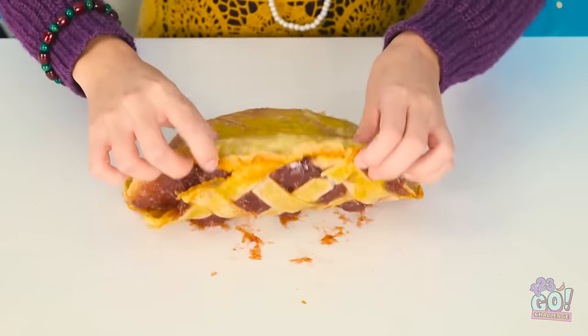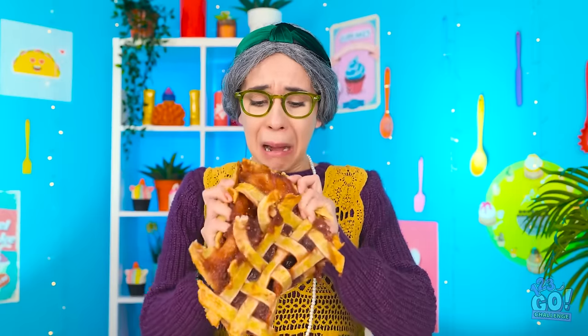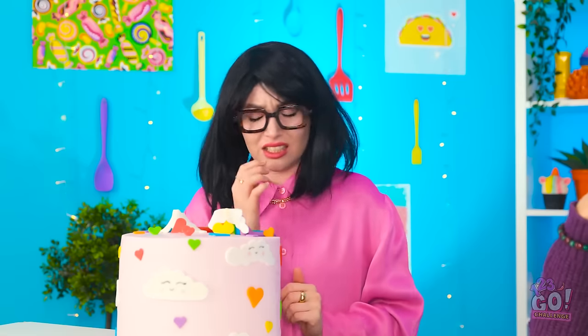Is that the time? Gotta go! It's ruined — it's all that unicorn's fault! Maybe I can salvage it. I worked so hard on this — I can't serve this to Lizzy!